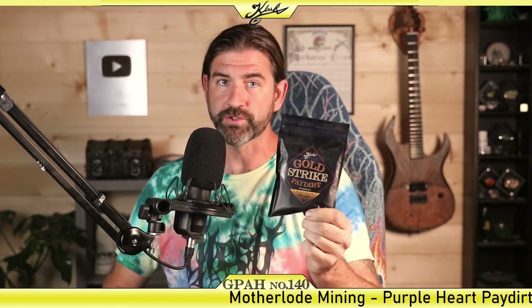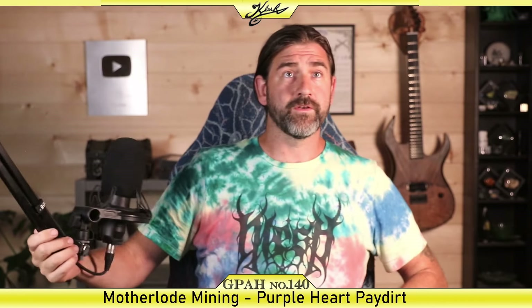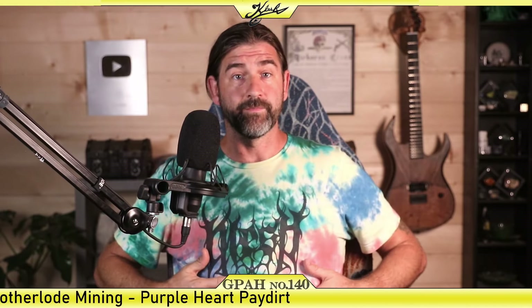If you guys want a bag of my gold paydirt from ClutchGold.com, I'll be giving away a bag of Gold Strike Paydirt - there's a guaranteed half gram of gold in these bags. All you have to do is leave a comment, no two comments in a row. All the details are in the description. Also, these old school Clutch logos with the pickaxes - my girlfriend is making them into tie-dyes. They'll be over on ClutchGold.com.